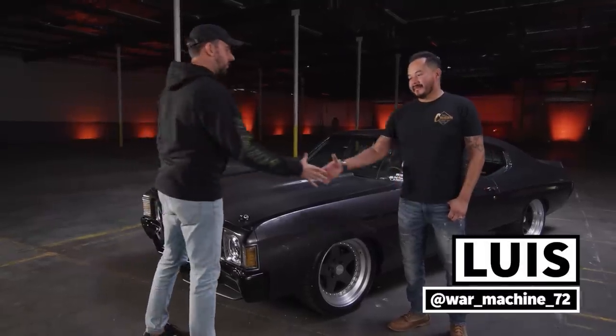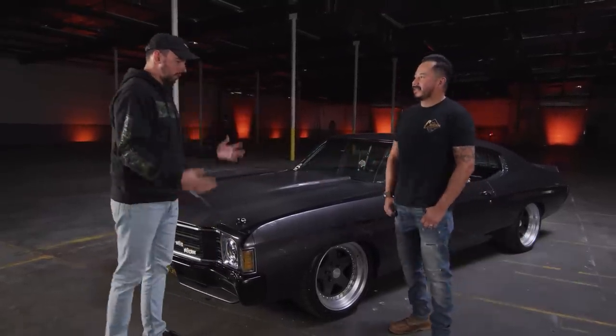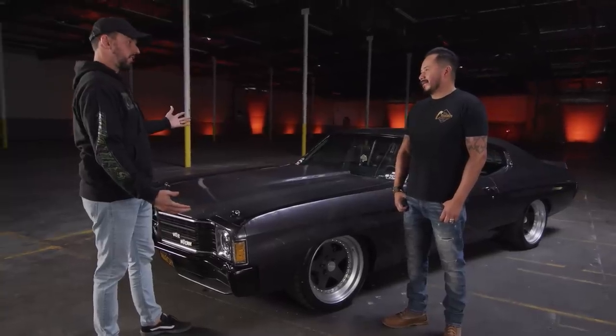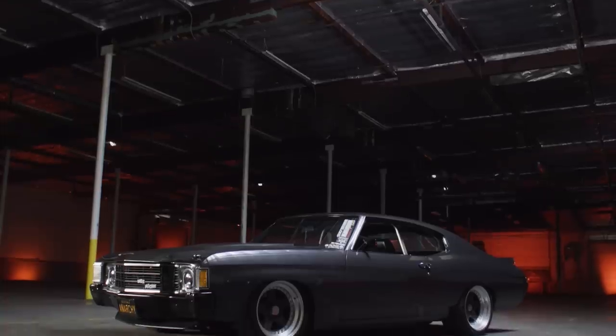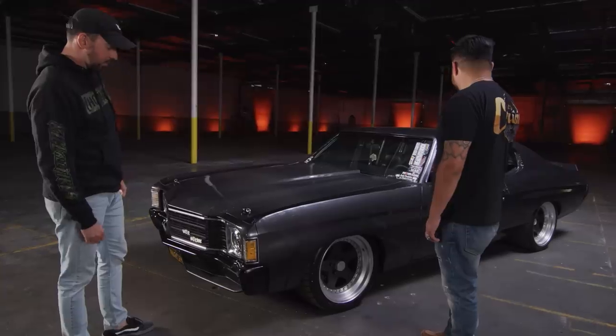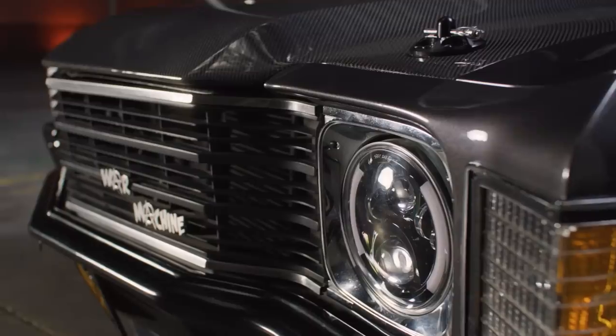What's up, man? What's going on? What's your name? Luis. Welcome to Build Biology. I see you've brought a really beautiful car here. This thing is insane. What did you bring us? A 1972 Chevelle — I call it War Machine. This thing probably lives up to its name. What's the build? Why'd you build it, and why is it called War Machine?